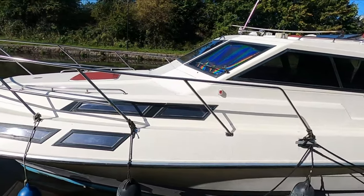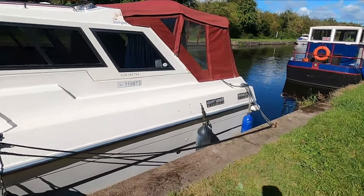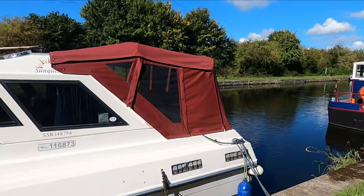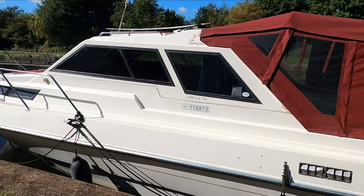She's got a nice big fore deck, good stanchions, reasonably wide side decks, full canopy at the back. Nice boat indeed.